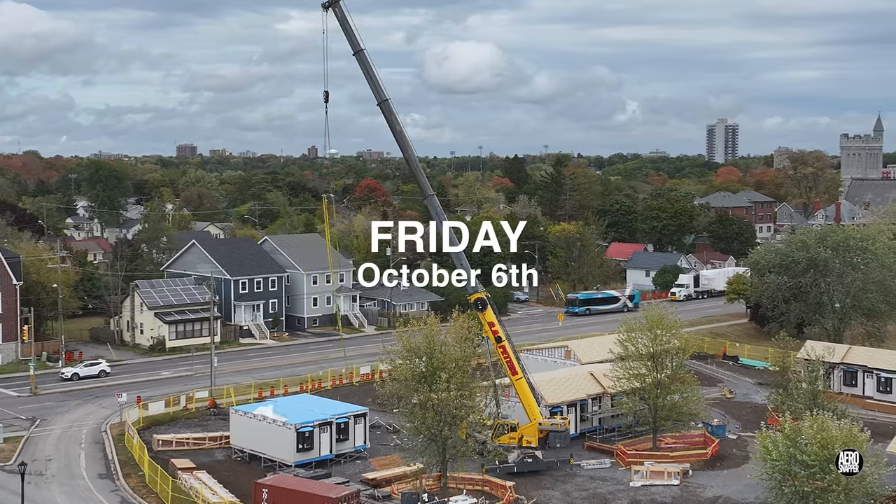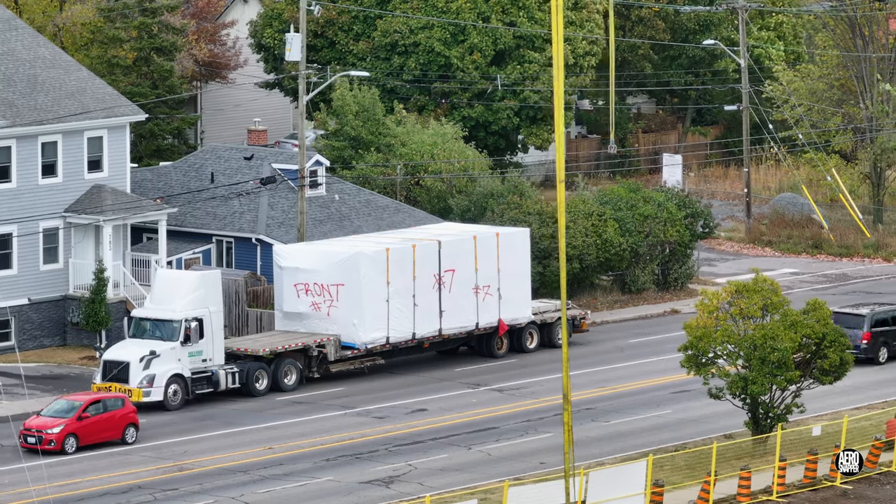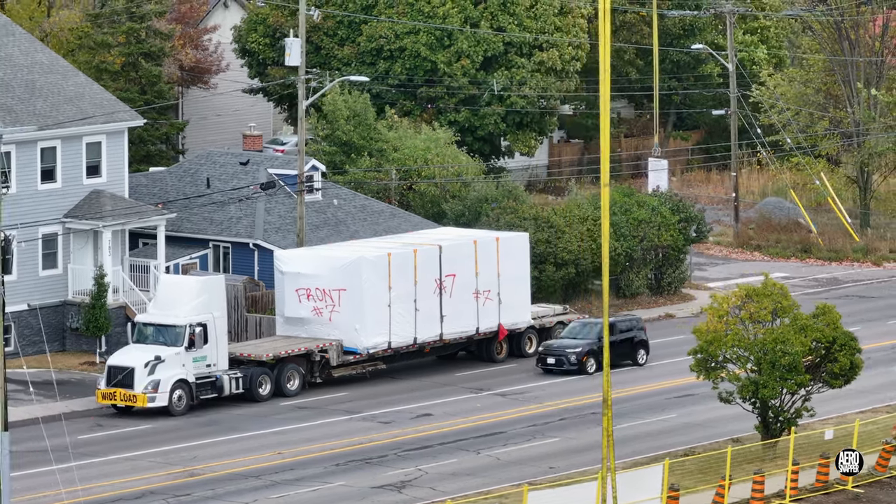Friday saw the crane back on site, and the final four, of 20 units in total, arrived.